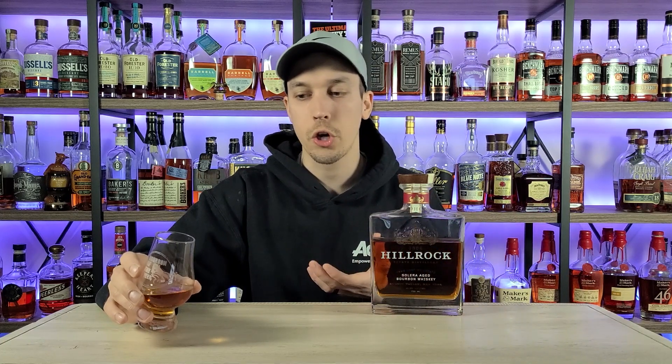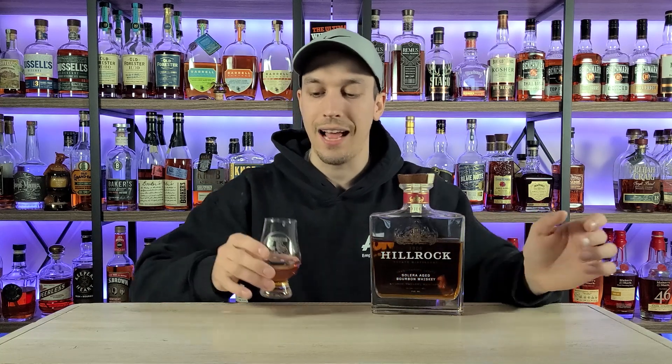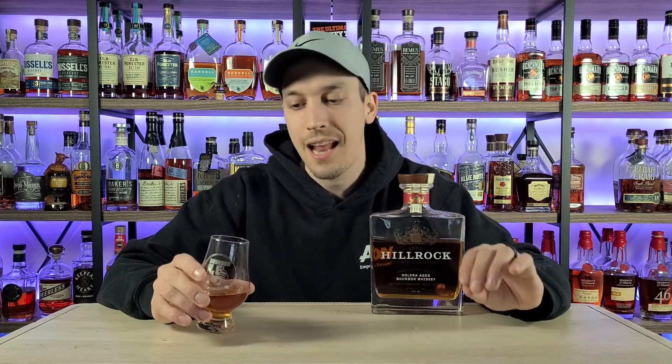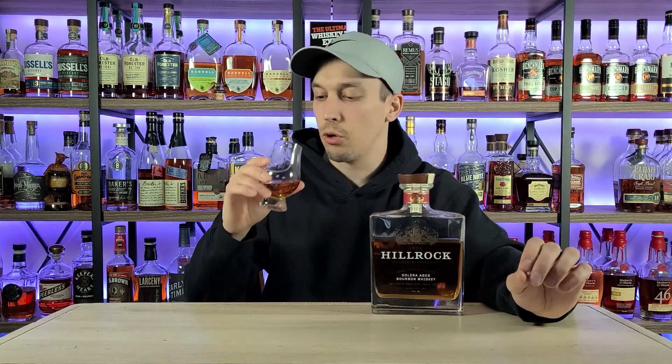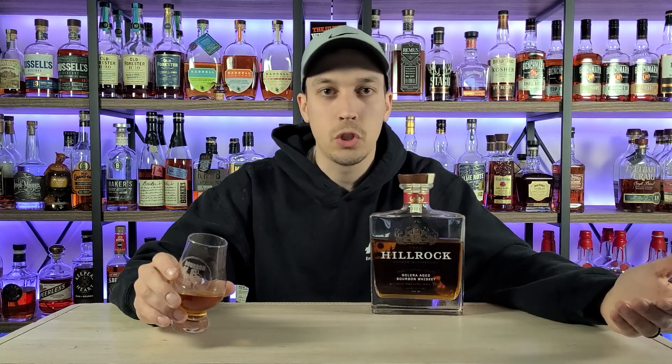I don't get as much rye spice as I was expecting for a 37 percent rye, and I think that's because the sherry influence is overtaking the glass. It's definitely well balanced — that's the one thing I'll say about the taste — it gives you a little bit of everything. But I was looking for more rye and instead I'm picking up more of that sherry, which wines just aren't my favorite. It's also not very complex, though what's there is well blended: sherry on the front, rye in the middle, age on the end.